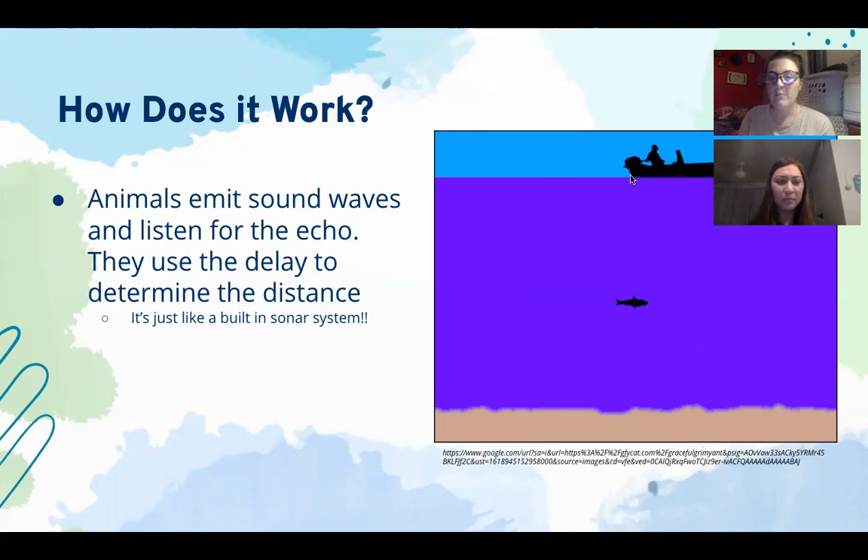This is basically like a built-in sonar system, like we see in submarines and boats today. In the picture we have a boat sitting on top of the ocean surface with a sonar system that emits sound waves down to the ocean floor. The sound waves bounce off both the fish and the ocean floor and bounce back up, telling the sonar system what's going on — exactly how far or how deep the fish is below the boat and how big the fish is.